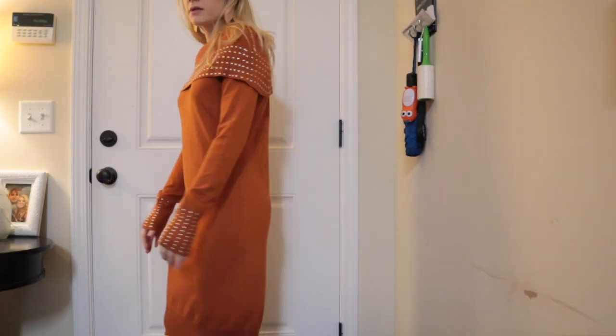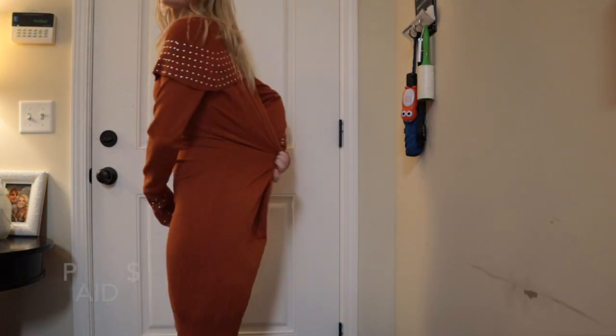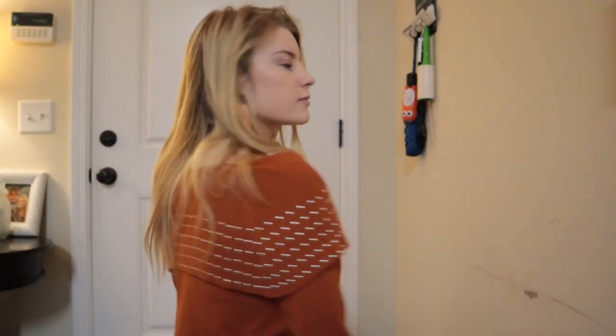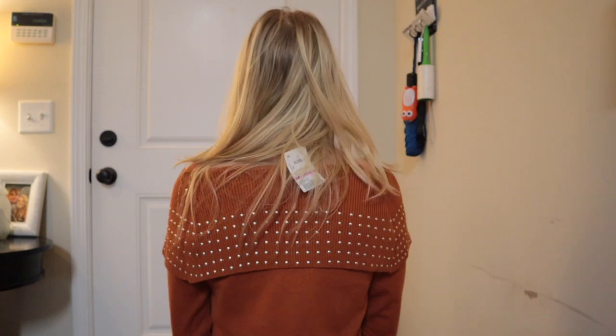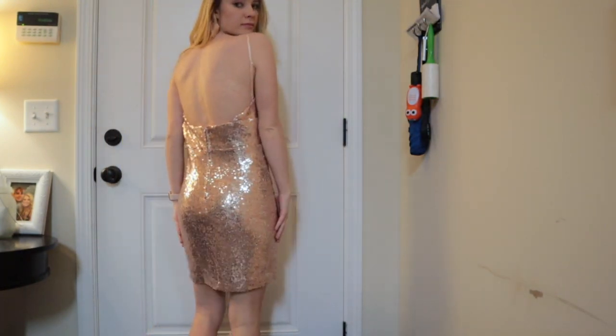This is a little bit too big on me, but there's nothing a seamstress can't fix. For the price I paid it's not bad at all, and you can always cut the top off and make it into a shirt if you don't like the dress feel. This dress was $4.49 and I can use this for all things pageantry.